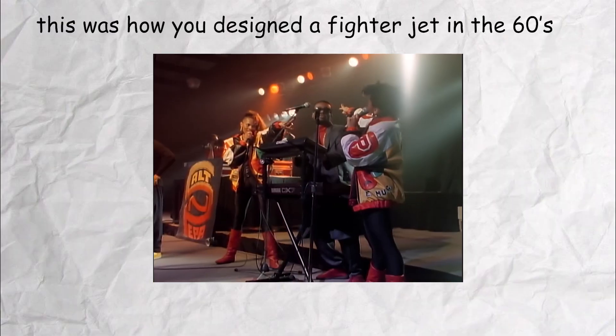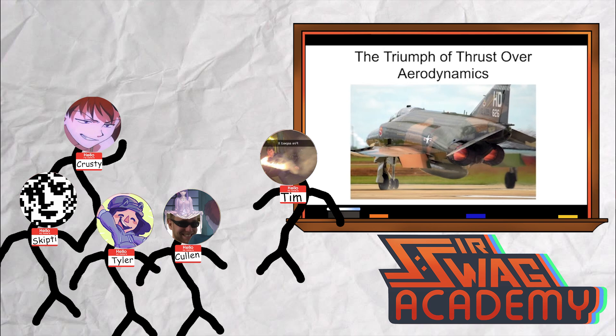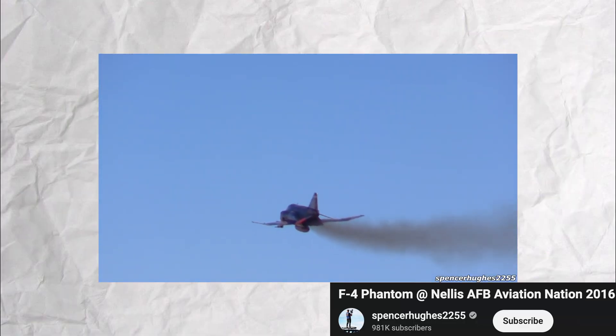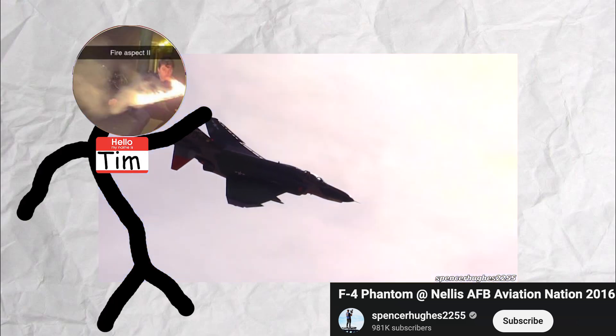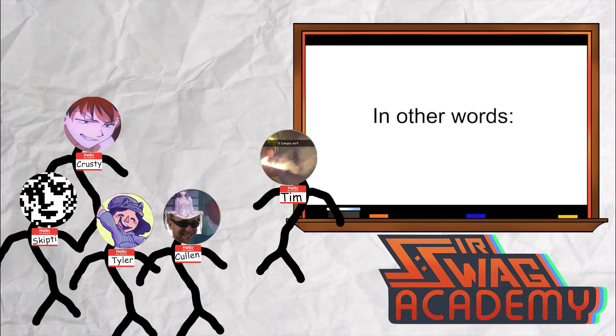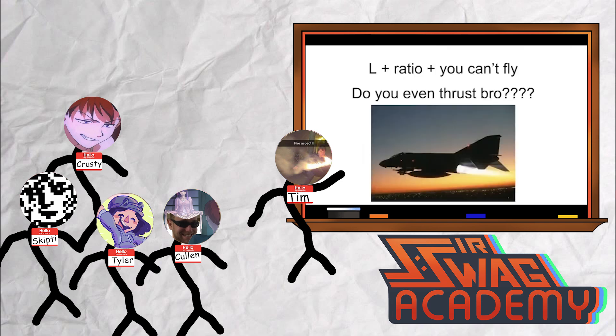In the words of Salt-N-Pepa, push it real good and you'll fly. It wasn't also like this — the U.S. didn't have an interceptor compared to the Russian Air Force. They tried to dogfight with these things, which was almost impossible given how heavy it is. Interestingly, this plane when it first came out was garbage. It had no gun, so it had these missiles. But the missiles had a hit percentage of seven percent. In other words: L plus ratio, plus you can't fly. Do you even thrust, bro?